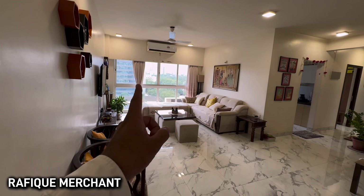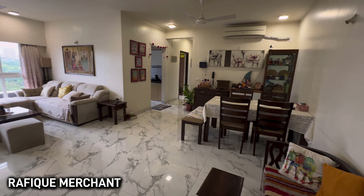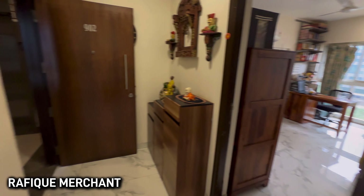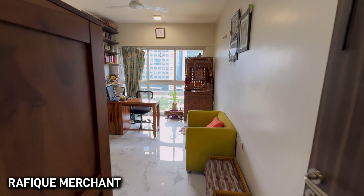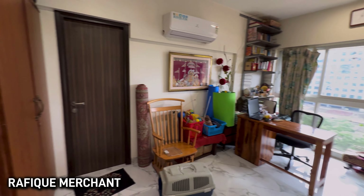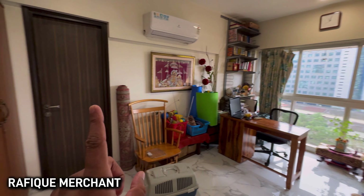If you want to get to Borivali, Juhu, anywhere, the airport — very easy. Let's go. Ganesh Utsav Festival will be in full swing very soon; the preparations are on. Raheja Ridgewood — that's the tower. What a beauty this is.